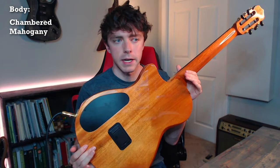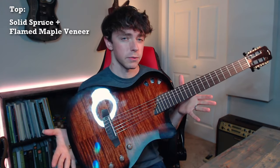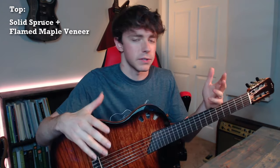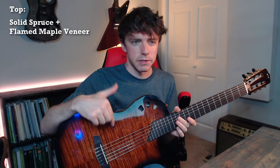First, what are the specs? It has a solid, fully chambered mahogany body, which keeps it fairly light and helps resonance. The top is solid spruce with a flamed maple veneer. Spruce is a standard topwood on a regular classical guitar, but it has sort of a bland, basic look, so I see why they veneered it with the flamed maple. Side note, I learned pretty recently that maple trees don't just do this — it's somewhat of a rare occurrence.